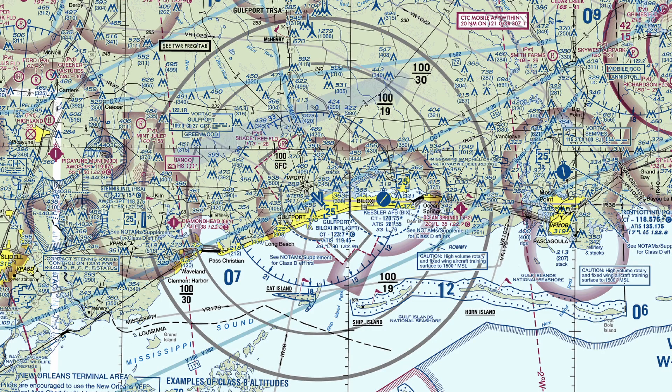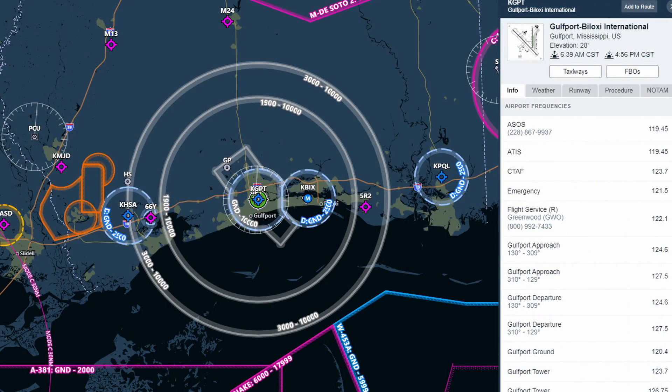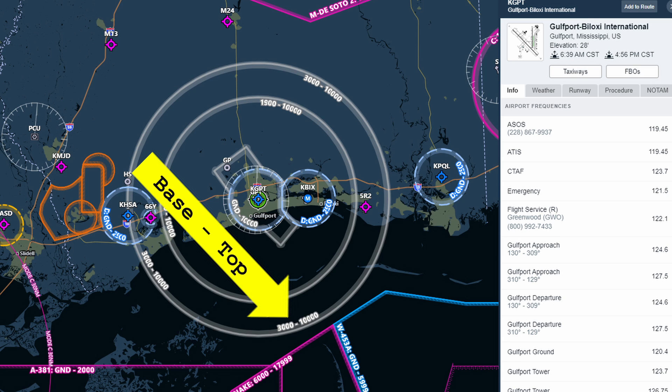Its outer rings begin at 3,000 MSL and continue up to 10,000 feet. The inner ring begins at 1,900 feet MSL and goes to 10,000 feet. And of course, the most inner ring associated with Class D airspace has key extensions and starts at the surface and goes up to 10,000 feet. If you're a big fan of ForeFlight like I am and you're using ForeFlight in the aeronautical view, this is how TIRSAs are depicted, with altitudes labeled on the inside of each ring.